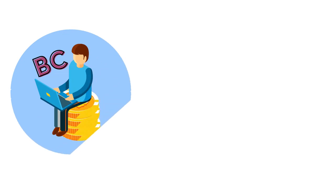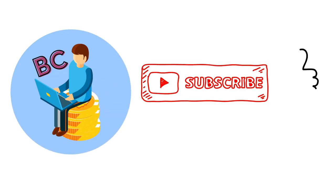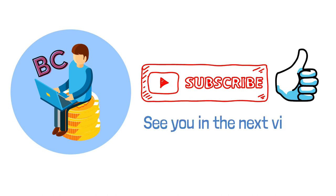Thank you for watching. Don't forget to subscribe to the channel and hit that like button if you like what we do, and I will see you in the next video.